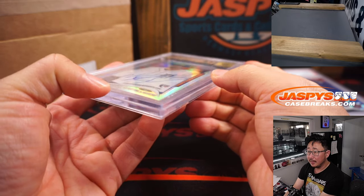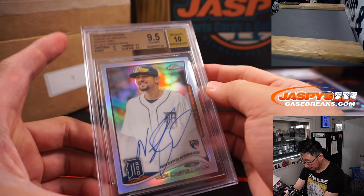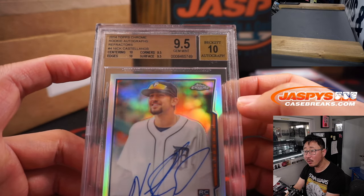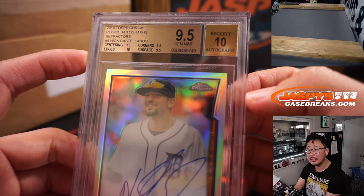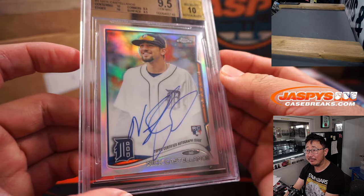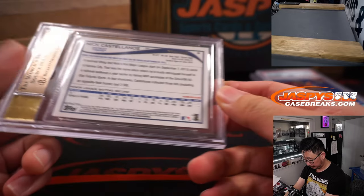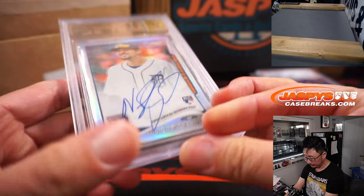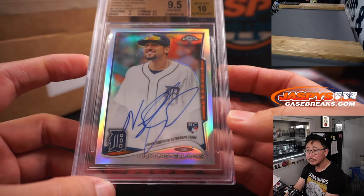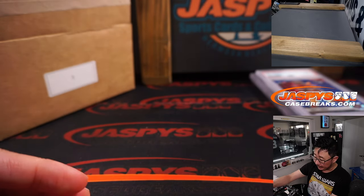That's Trey Lance. All right, next up is Nick Castellanos — SGC 9.5. That's rookie Nick Castellanos, 2014 Topps Chrome rookie autographs. Centering and edges a 10, surface and corners a nine and a half, and his autograph at ten — $4.99. Letter N — that'll be for Mark and the N-A combo.